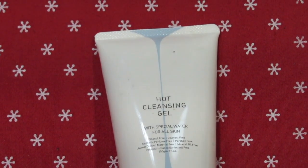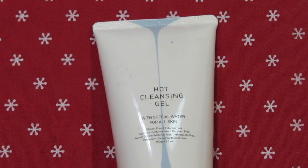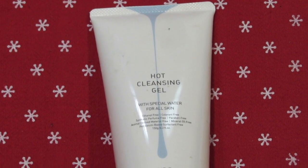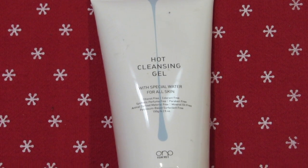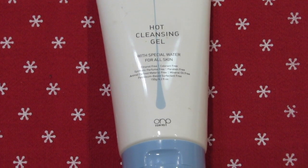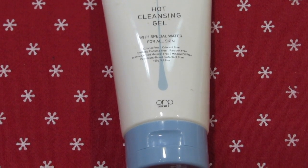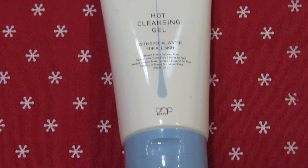Today's product is this one — the hot cleansing gel with special water for all skin types. This is from the brand ORP Tokyo: the Hot Cleansing Gel, focusing on skin function and heat shock protein. It's a cleansing gel with a thermal effect — opening pores with heat and removing darkening and makeup. I read a lot about it online: it gives good firmness to the skin, warms up the skin thus reducing open pores, and cleanses the skin super well.